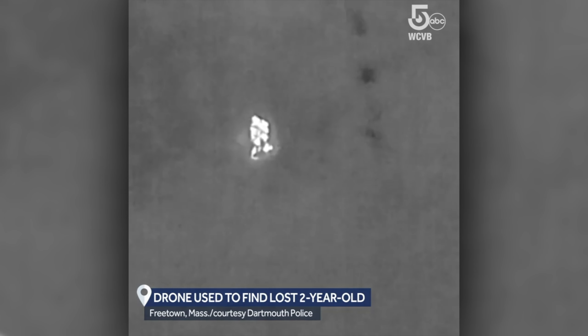Your first story this week is a rescue with a drone — we love to talk about these. This happened to a police department in Dartmouth, Massachusetts, using a thermal drone to find a missing two-year-old. Within 15 minutes of launching the drone, the child was found and rescuers were guided to the child's location.